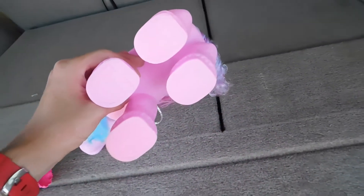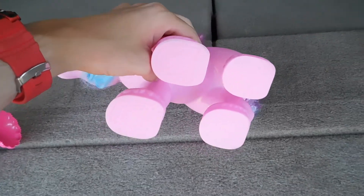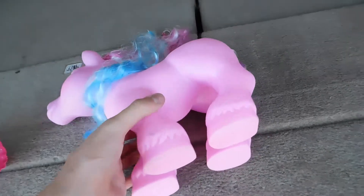Then again, Hasbro does the same thing, so I don't care. It actually has horseshoes on its hooves here. Can't say I've seen that before — that's interesting.